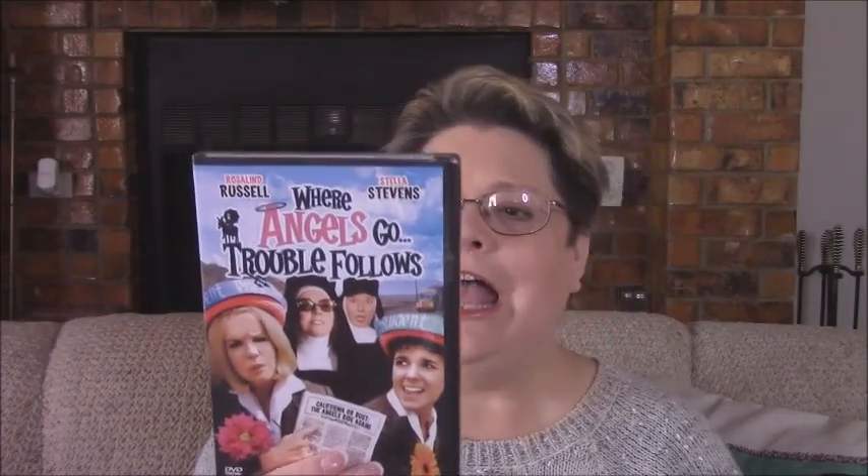Lastly, I was so shocked to find this in the Dollar Tree. If you haven't seen this I don't know where you can find it, but it is more than worth watching. It's called 'Where Angels Go, Trouble Follows.' If you haven't seen it, you need to see it. It's about these nuns who take a school bus full of young girls across country. It's got Stella Stevens and Rosalind Russell. I just love this movie, so I'm excited to have found it for a dollar. Pretty cool.